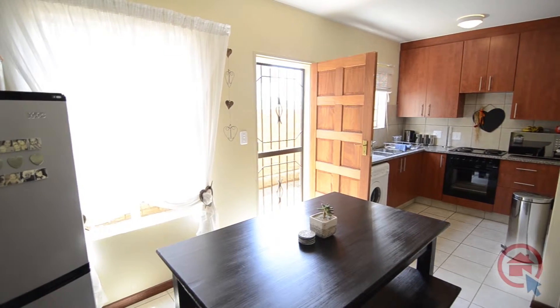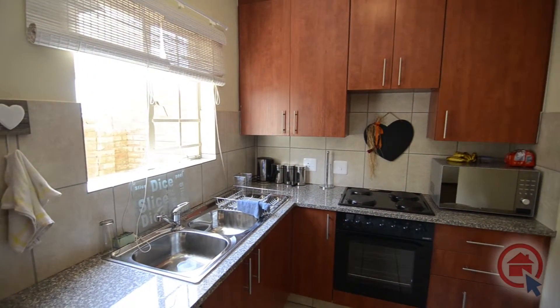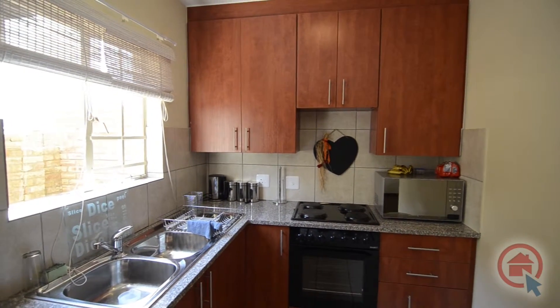The kitchen is functional with high quality finishes such as granite tops, ample cupboard and worktop space, a double sink and place for major appliances.